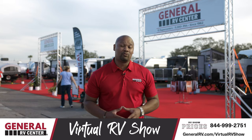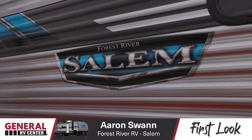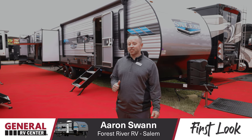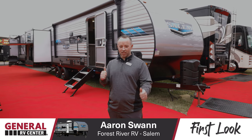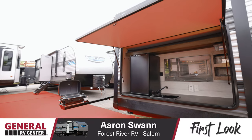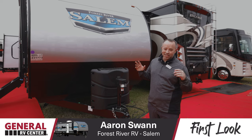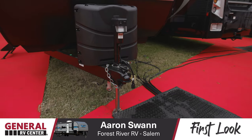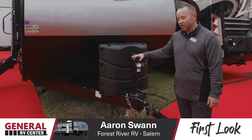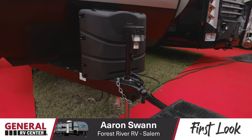Hey guys, I'm Aaron Swan with Forest River's Salem Division. I'm excited to give you the first look at the new Salem 31 KQBTS and show you why we call this the ultimate bunkhouse. Camping should be fun, easy, and relaxing. We made the 31 KQBTS the easiest coach on the market to set up. Starting with how you hook and unhook from your tow vehicle — we have a power tongue jack. At the push of a button you can raise and lower this coach off your tow vehicle. It also comes with a handy light so you can illuminate the back of your tow vehicle in the dark.